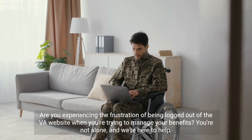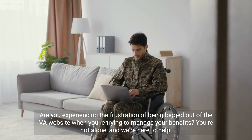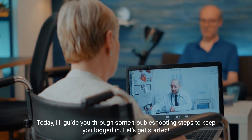Are you experiencing the frustration of being logged out of the VA website when you're trying to manage your benefits? You're not alone, and we're here to help. Today, I'll guide you through some troubleshooting steps to keep you logged in. Let's get started.